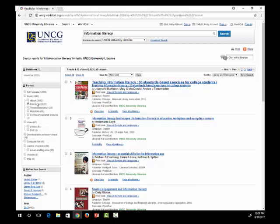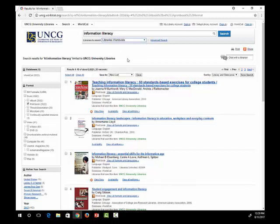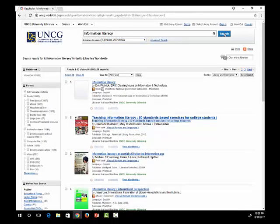Right now, we're just searching the UNCG University Libraries, but you can expand your search to other libraries by changing this drop-down menu to Libraries Worldwide. As a UNCG student, you can also check out books at all two- and four-year institutions in the Piedmont Triad and at any UNC system school, as long as you have a UNCG ID card.